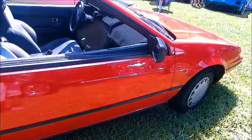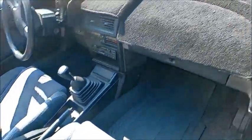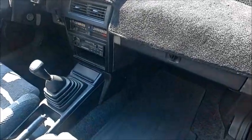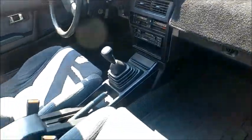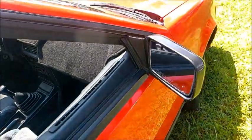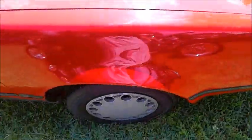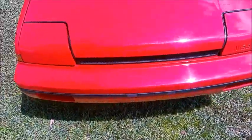I haven't seen one of these in a long, long time. Neat hidden headlamps there.